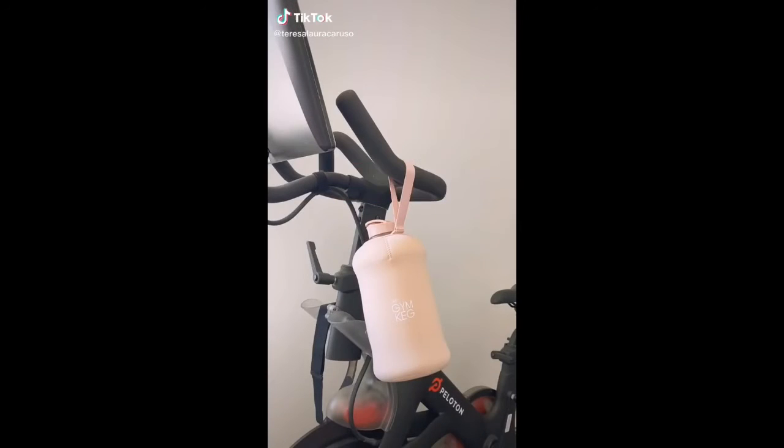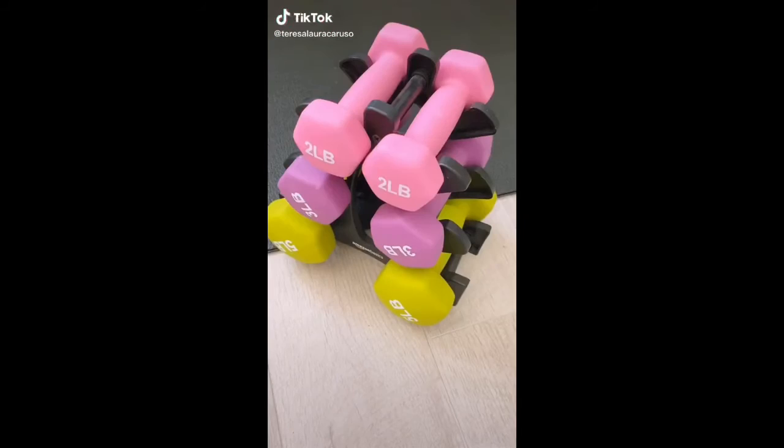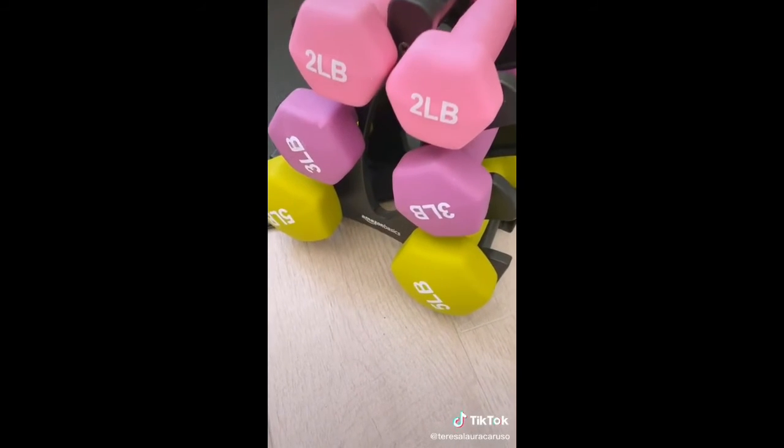Amazon workout must-haves. First up is this dumbbell set — it has three sets of weights ranging from two to five pounds and it's a great set for beginners.